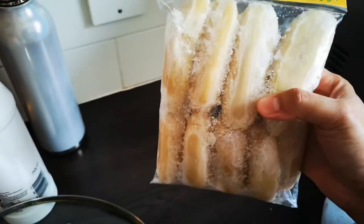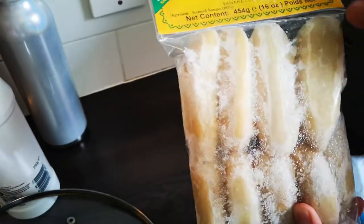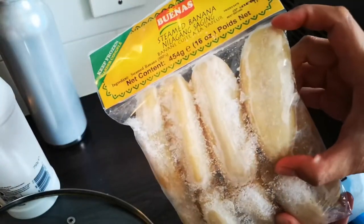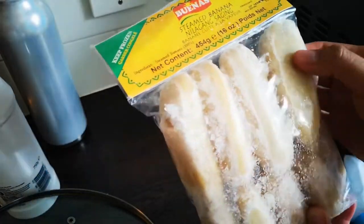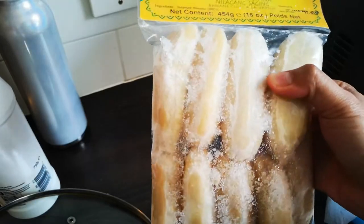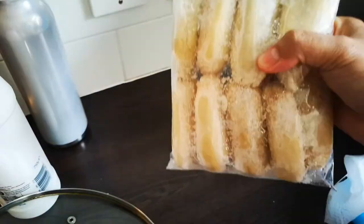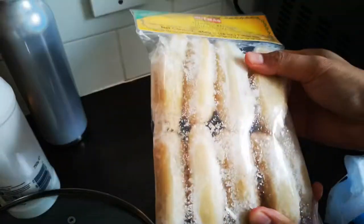This is the closest thing I can get for saba. Saba is like a plantain, but as you can see it's a lot shorter and thicker, or more squarish looking than the usual plantains you can get in the supermarkets here. So this is like a cooking banana that we have in the Philippines.